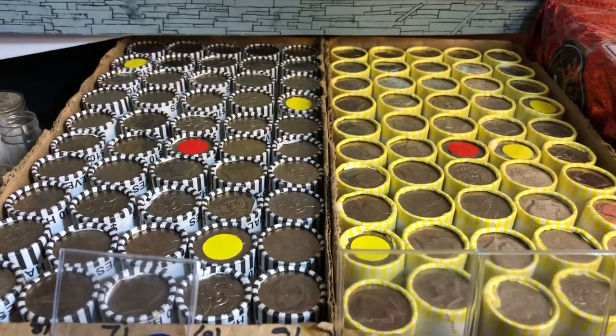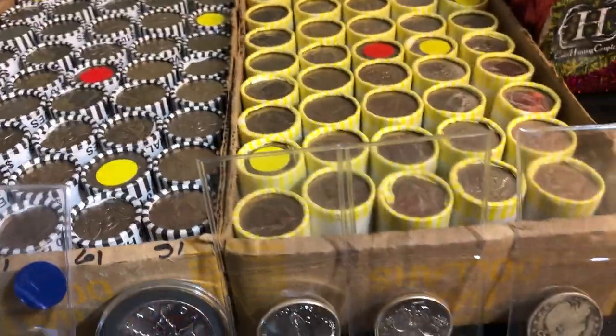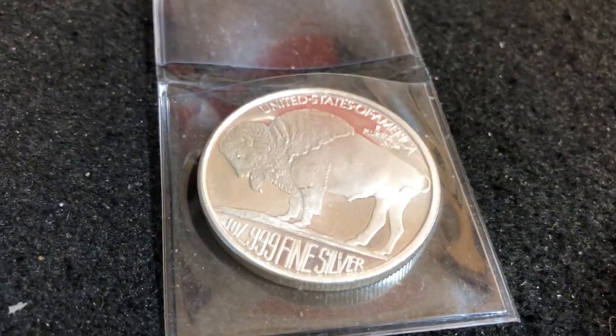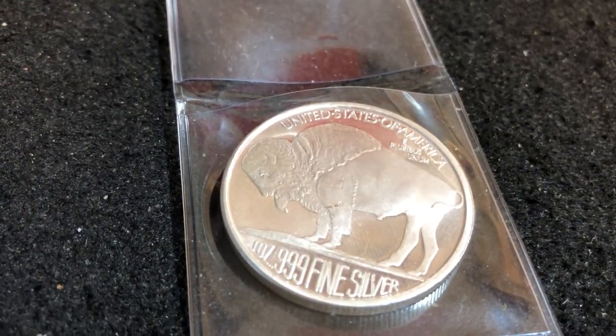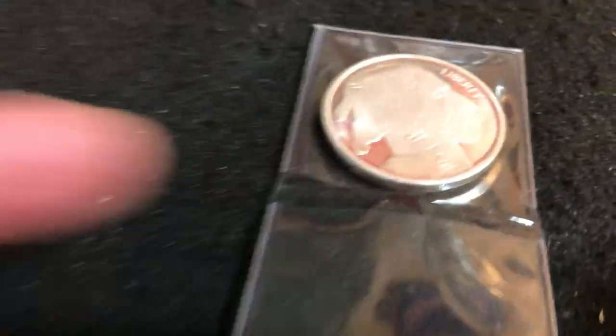Get one of the six marked rolls from my bingo balls and you'll be entered for Last Man Standing, played Wednesday night at the end of the stream. Those six contestants will be playing for a one ounce three-nines fine Buffalo.